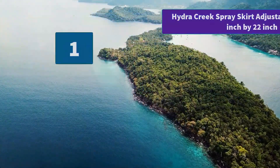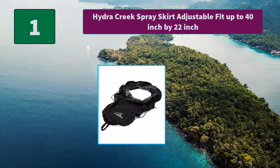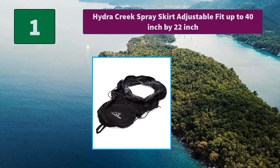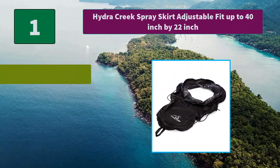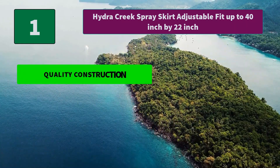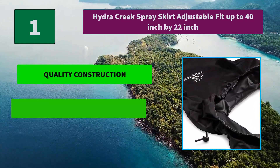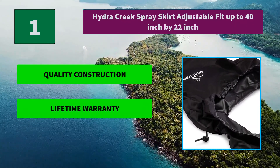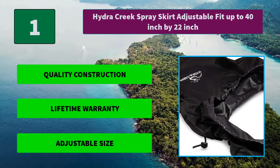Number 1: Hydra Creek Spray Skirt, adjustable fit up to 40 inch by 22 inch. The tunnel is 57 inches around and 10 inches tall. The large opening fits paddlers of many sizes, and the adjustable cord allows you to pull the skirt to a perfect fit. Main features: quality construction; lifetime warranty; adjustable size.